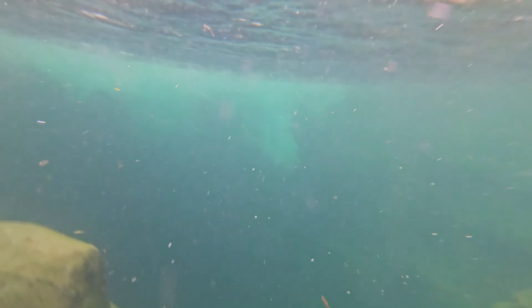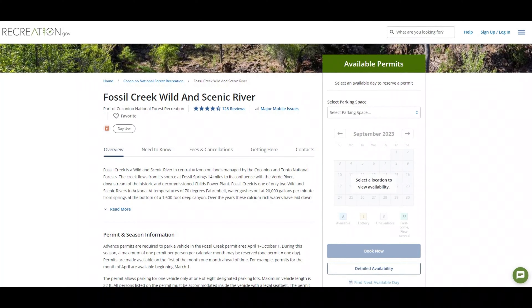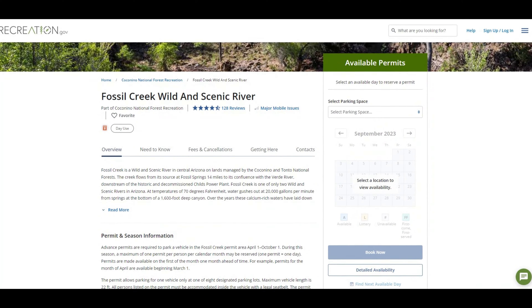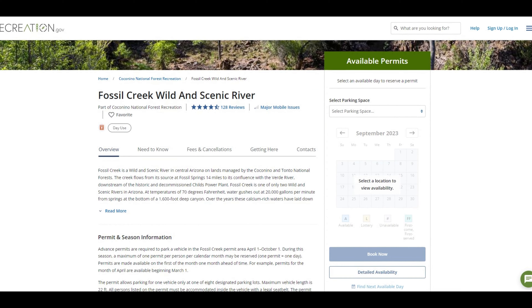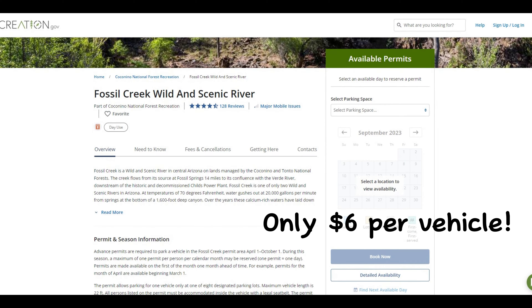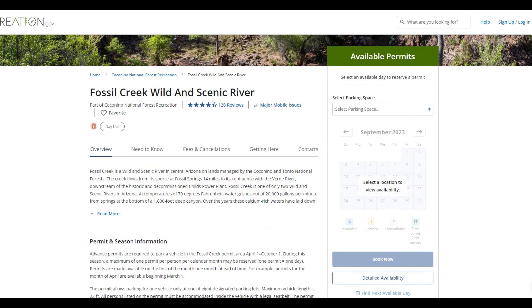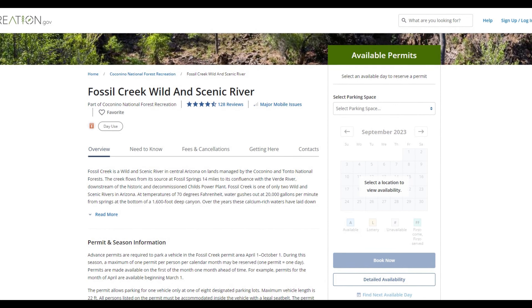All parking lots to access Fossil Creek, including Bob Bear Trail, require a permit from April 1st through October 1st. Permits can be purchased at recreation.gov and open at 8 a.m. Arizona time on the first of the month prior to the month you wish to visit. So if you want to go in August, you can reserve starting at 8 a.m. on July 1st. These reservations go fast, and you'll want to reserve lot one, two, or three for the best experience.